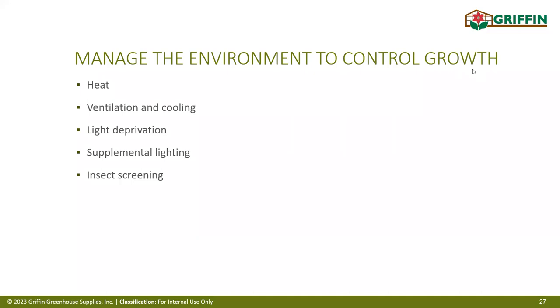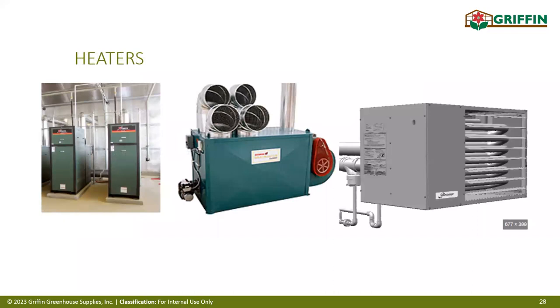Here are some traditional horticultural heating units. To the far right is an Affinity gas heater; the middle is an industry-standard Sebrink oil-fired furnace, which also comes in gas-fired; and to the left are the high-energy-efficient Biotherm gas boilers, which can do either heated fin tubes on the walls or heat the floors.